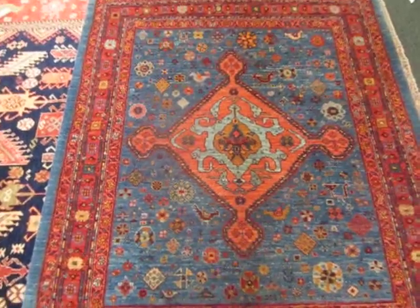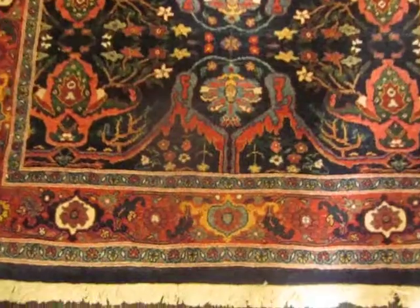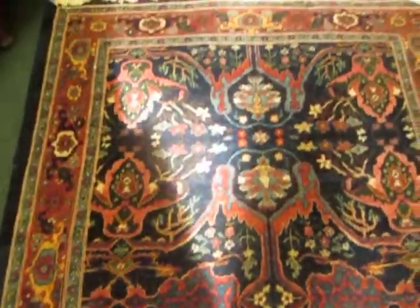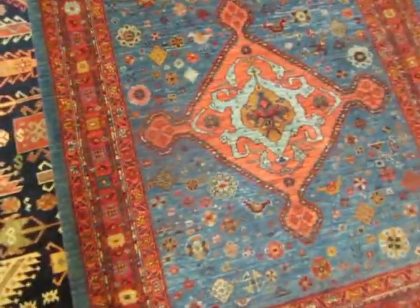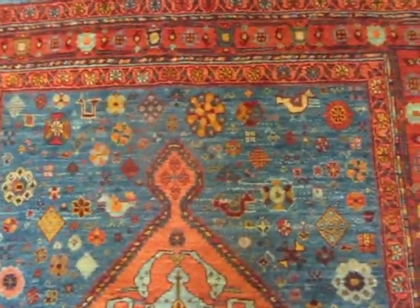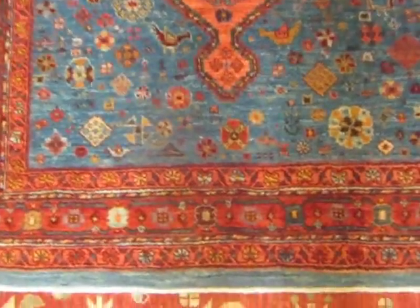This rug is about a 3x4. This piece has been here for a while, but I thought I'd include it — it's a world-class Persian Bijar. This piece is called a Qashqai. Qashqai are a tribe in southern Iran. They've been making beautiful rugs for a long, long time — skilled weavers.